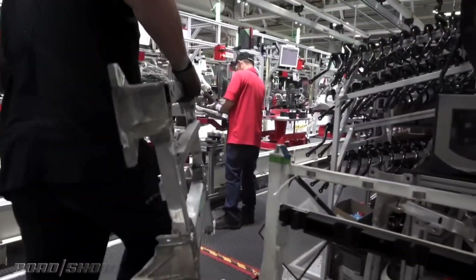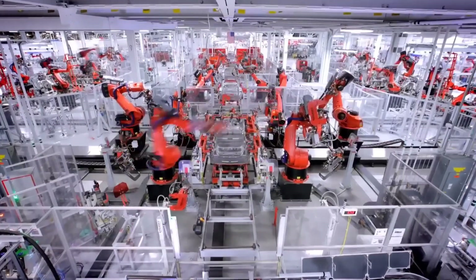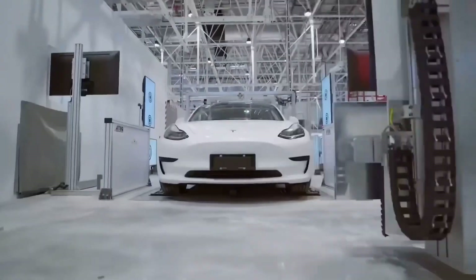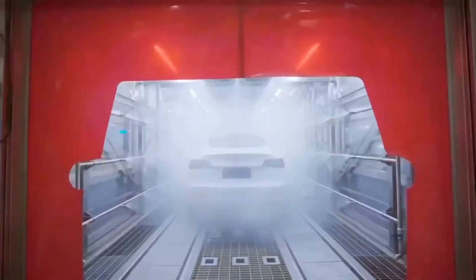It wasn't until September 18, 2022, that the factory produced its 10,000th Model Y, according to reports at the time. The facility took about 108 days to produce the 10,000th all-electric crossover. Only 43 days later, the 28,000th Model Y was produced.